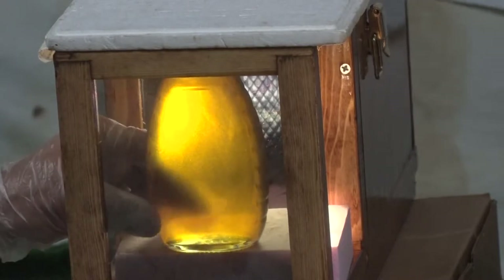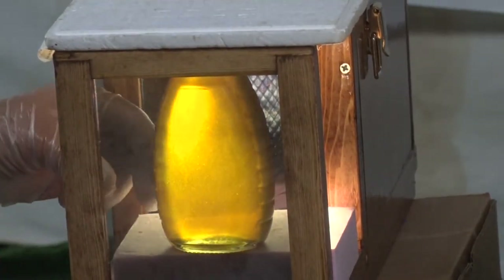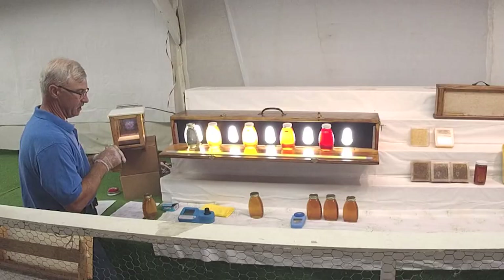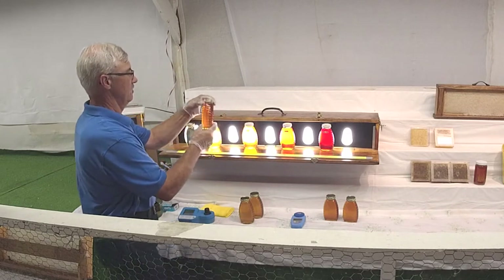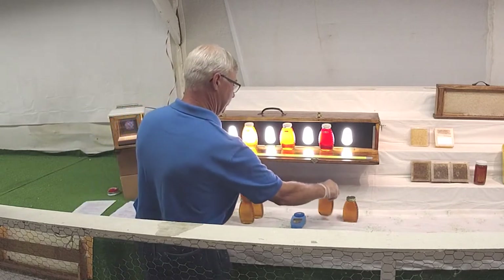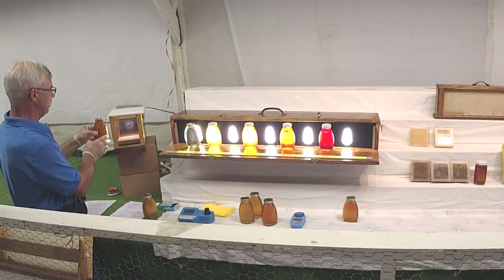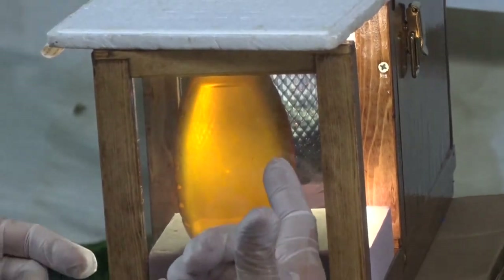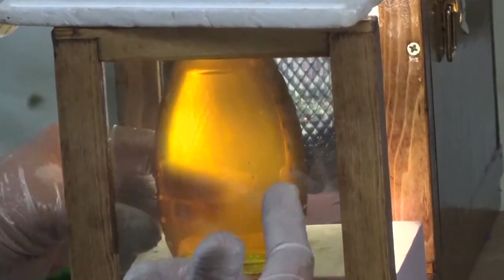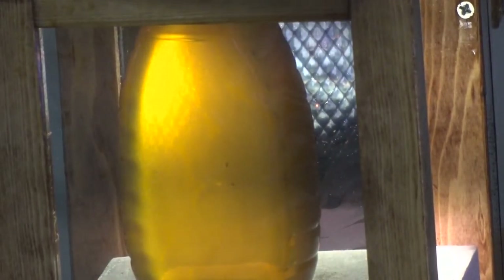That one looks a little cloudier once you get it in there. Going back to the one I already disqualified — I could see it myself, but when you put it in the polariscope it's more pronounced. There's actually honey on the outside of the jar, on the side, and that's another thing for cleanliness that the judges are looking for.